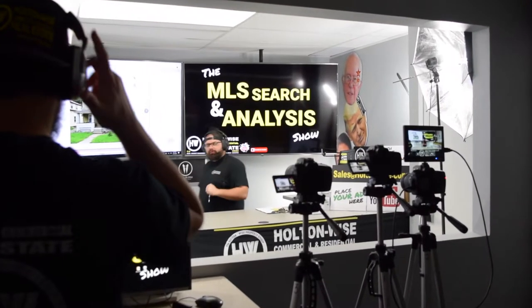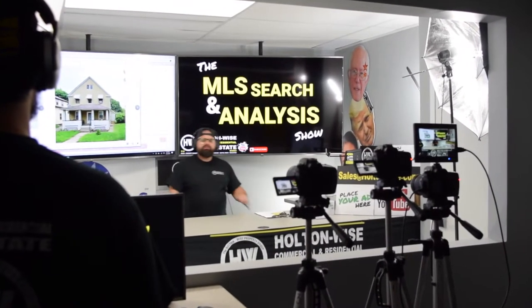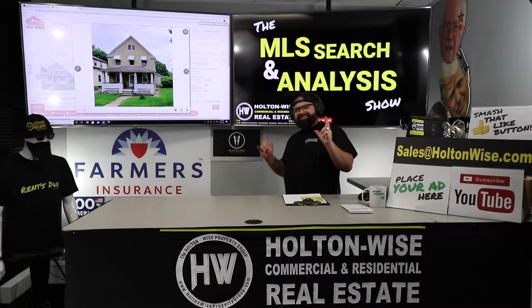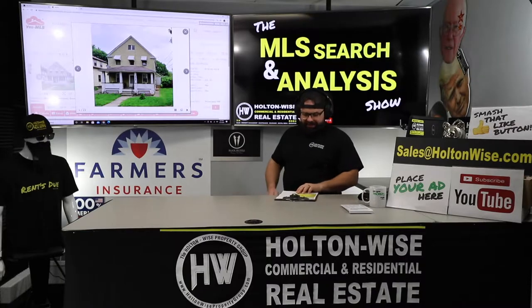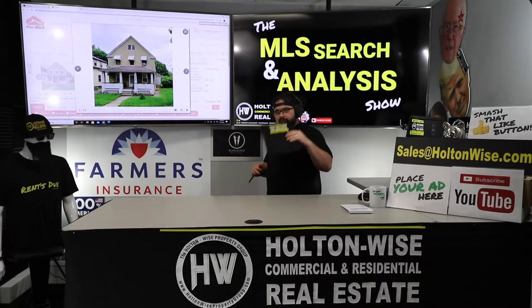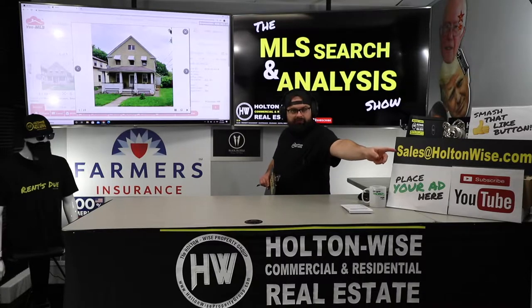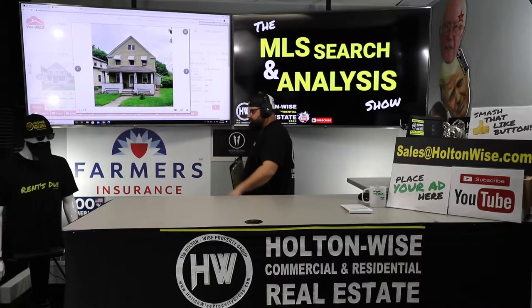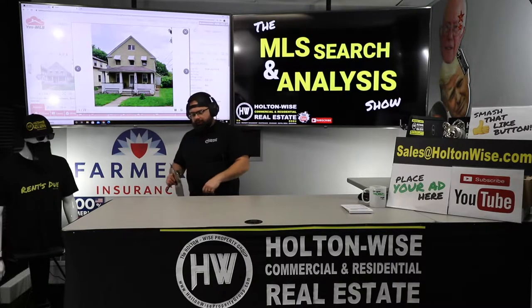Welcome to another episode of the MLS Search and Analysis Show. You're watching Holton Wise TV. I'm your host, James Wise. Today I am working with an investor named Michelle. If you want to work with me in the same way Michelle is, send us an email at salesatholtonwise.com, include your phone number, we'll give you a call and walk you through the process. Or you can click the show notes below for more info.